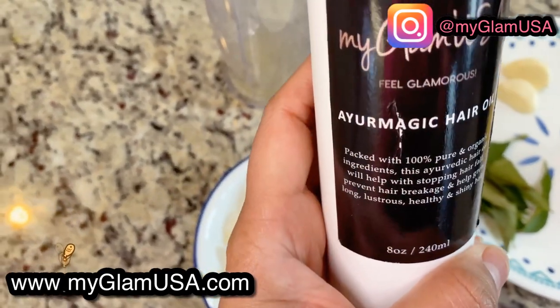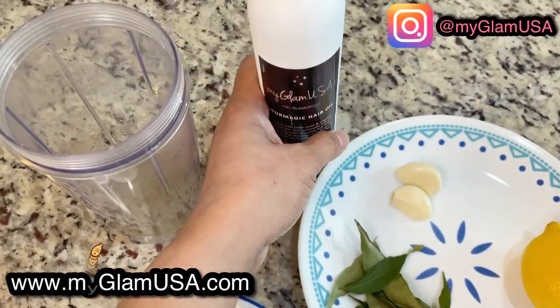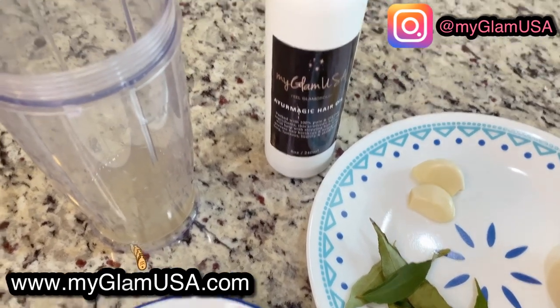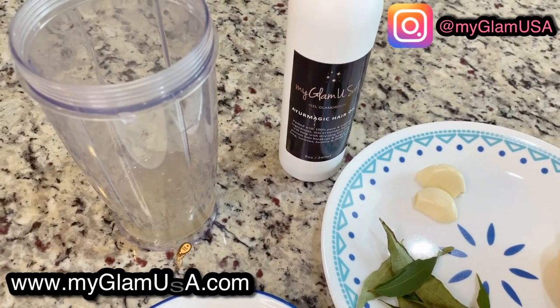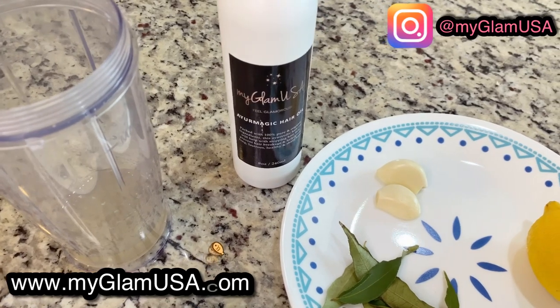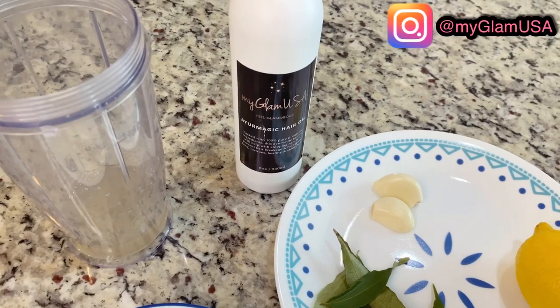We need to add some kind of oil to this remedy. I'm using the MyGlamUSA Magic Hair Oil, which is an Ayurvedic hair oil made from 16 herbs. It's very effective for hair fall, hair growth, and softening your hair. You can buy it from www.myglamusa.com, but you can always use any oil that suits you - coconut, olive, castor, any kind of oil.